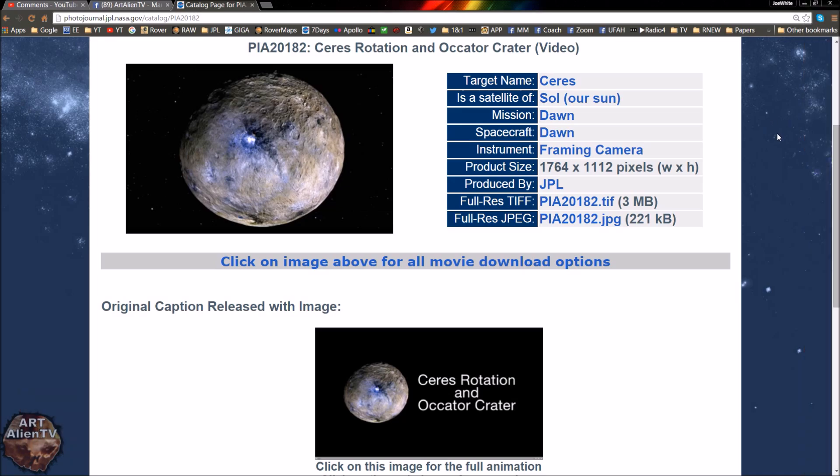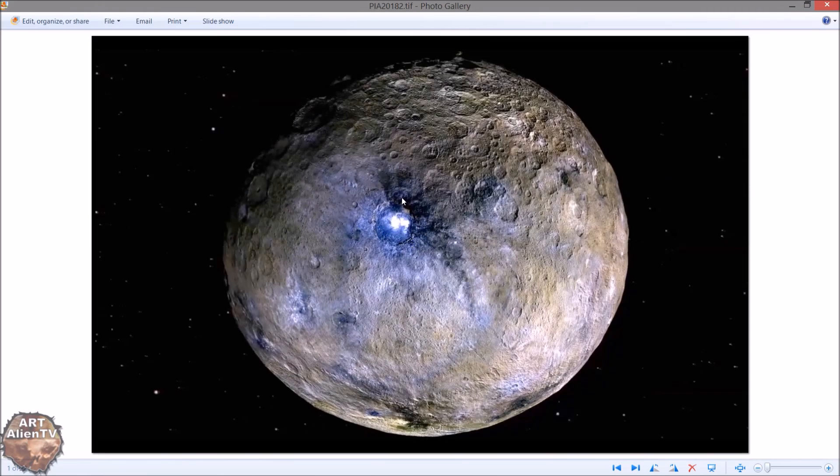I do encourage anyone who hasn't seen my previous Ceres video to watch it. The most recent one shows Okuta Crater and the lights in Okuta Crater in very good detail, because NASA actually did some special images of this area. NASA are still saying it's probably ice — it may well be ice — but it's extremely bright. As far as I know, ice isn't that bright, and on many photographs it's so bright you can't even see anything around it for miles.